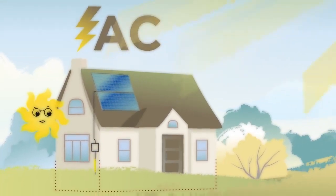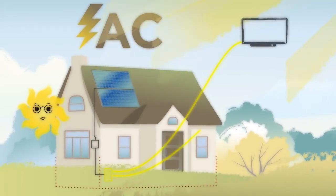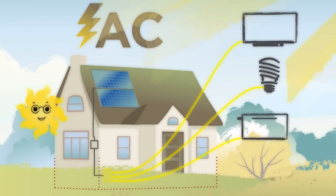AC electricity then moves to the circuit breaker panel in your house and powers anything in your home that's plugged in, like your TV, lights, or toaster.